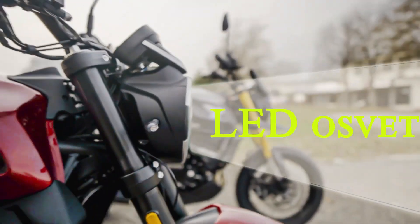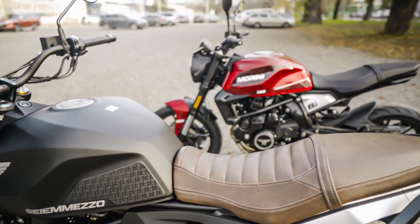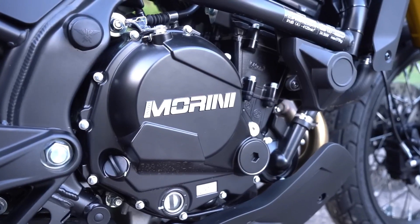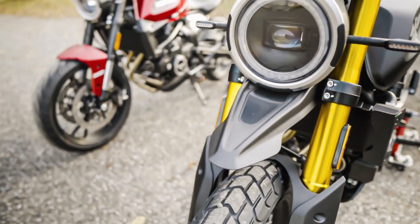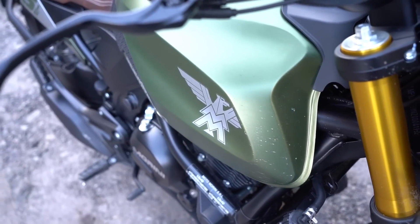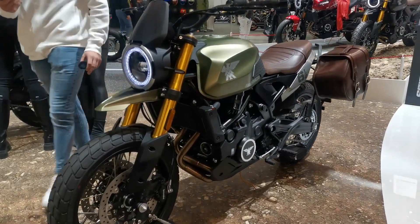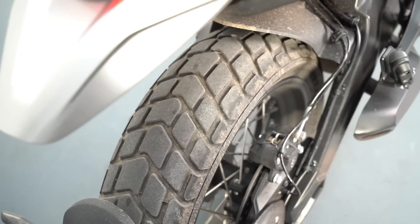The engines in this family are liquid-cooled 649 cubic centimeter inline twins, four valves per cylinder, double overhead camshafts, and a Bosch fuel injection system. Performance figures are 54 Nm of torque at 7,000 rpm and 61 hp at 8,250 rpm, with Euro 5 compliance. The declared top speed is 170 kilometers per hour.